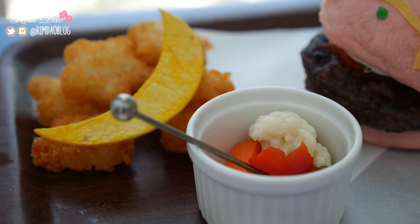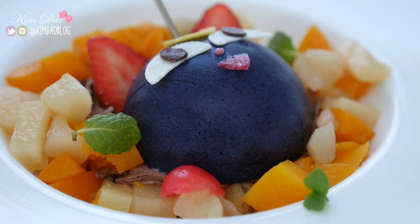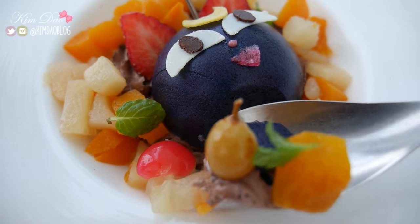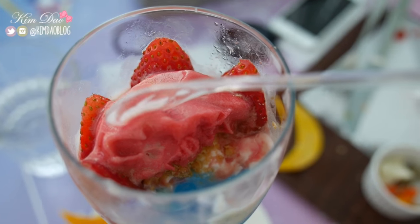My friend Innes got the burger. And I got the mousse in the shape of the lunar pea ball. Since I couldn't resist, I also got this parfait which was so delicious.